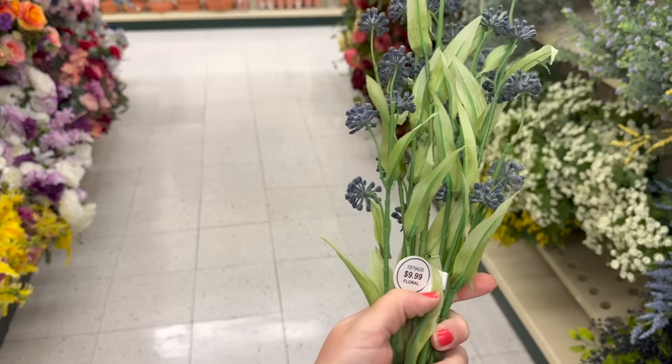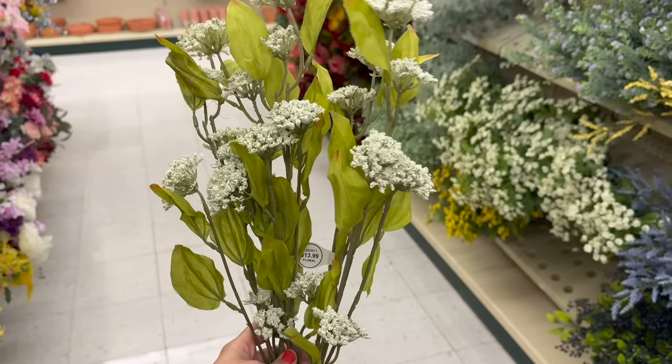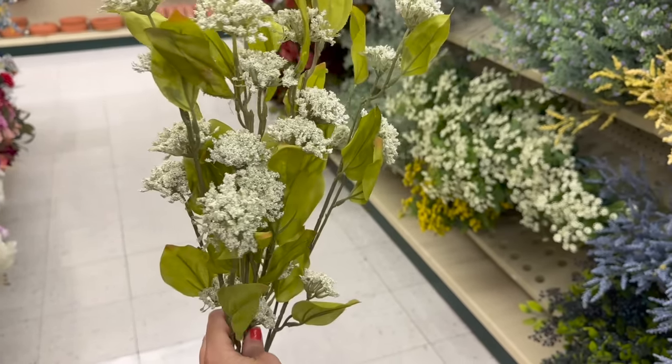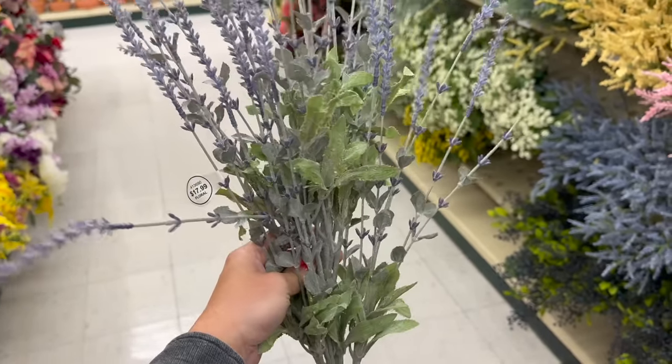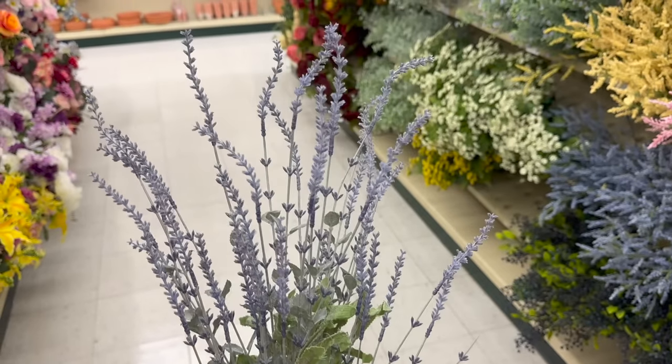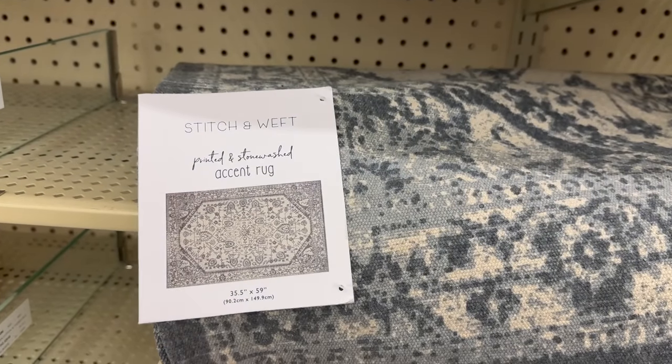Here are some of the spring ones. I thought these would be pretty mixed into a flower arrangement. I also thought these are really pretty as well — I think they're supposed to be Queen Anne's lace, and then there's lavender. I feel like if you add a different foliage with it it would be beautiful, and I thought the lavender part at the top was very realistic.